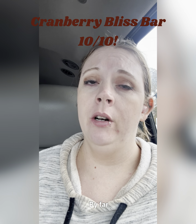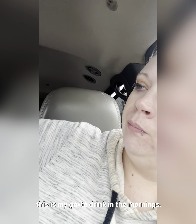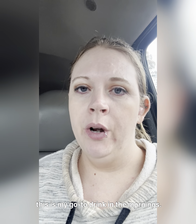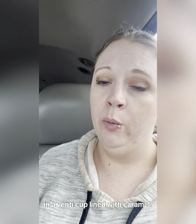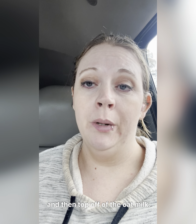If you're wondering what I'm drinking here, this is my go-to morning drink: a double blonde iced espresso in a venti cup, lined with caramel, with three pumps of brown sugar, three pumps of toffee nut, topped off with oat milk.